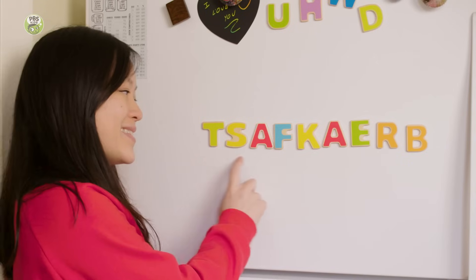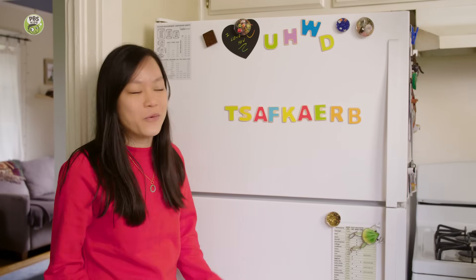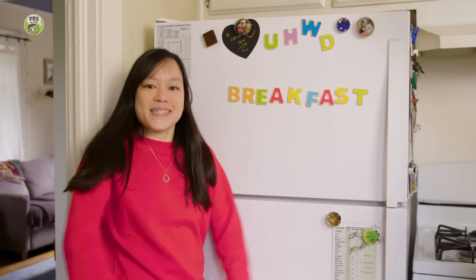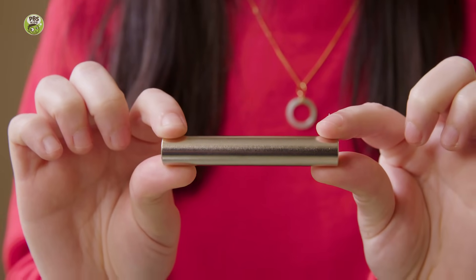Do you know what it's time for? It's a half-kerb! Oh wait, it's backwards. Breakfast! I've got some cereal here, but I'm not going to eat it. I'm going to try something fun with it using a magnet. This is a very strong magnet called a neodymium magnet.